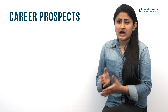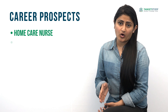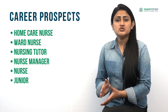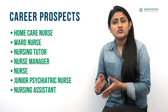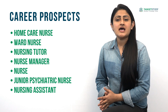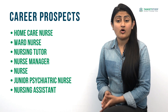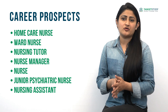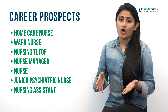What are the career prospects after doing BSc Nursing? Candidates with a BSc Nursing degree are in high demand. After obtaining this degree, one can get jobs as home care nurse, ward nurse, nursing tutor, nurse manager, junior psychiatric nurse, nursing assistant, etc., in colleges and universities, health departments, hospitals and clinics, railways, and medical departments. Those who want to go into research or education can opt for higher education like MSc Nursing, M.Phil, or PhD.